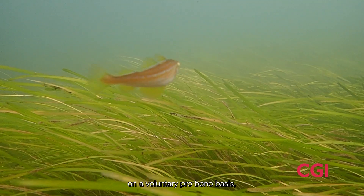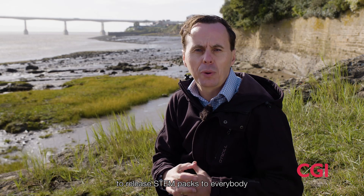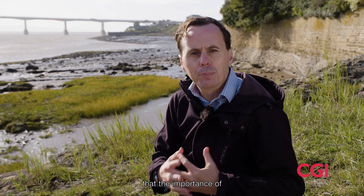We're working with Project Seagrass on a voluntary pro bono basis, and we'll also be planting 50 bags of seagrass seeds across Wales, working with communities to release stem packs to everybody — to ensure that the importance of seagrass is understood as one of the most vital resources available to help protect our planet today.